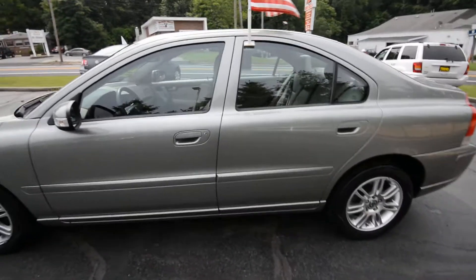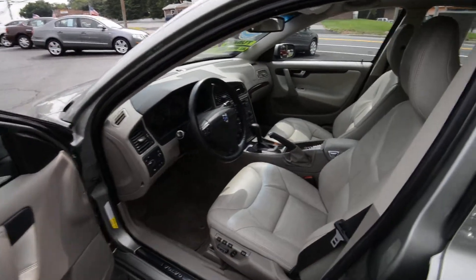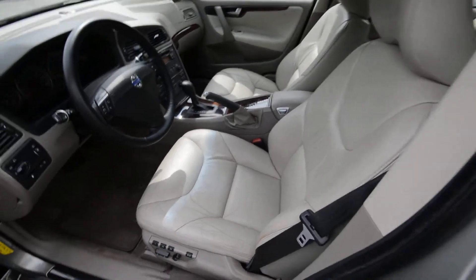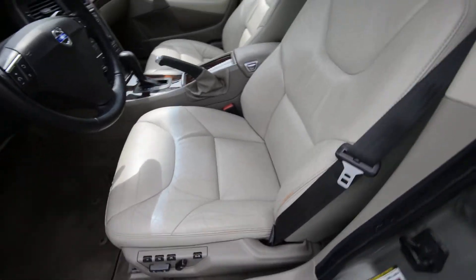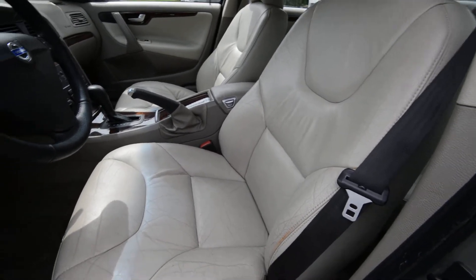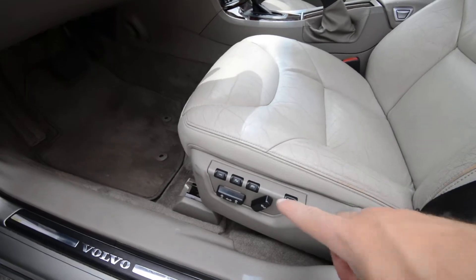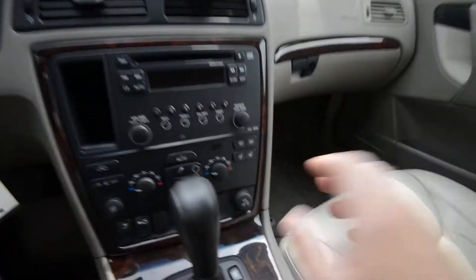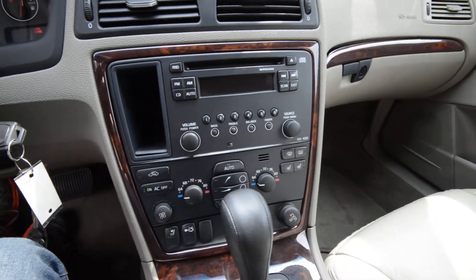Now the interior — that's really where this Volvo shines. Because I'm pretty sure that in a secret Swedish cave, Volvo teamed up with La-Z-Boy to create these leather chairs. Because they are so comfortable — it's just ridiculous. Full power front seats, memory for the driver, and they're also heated.